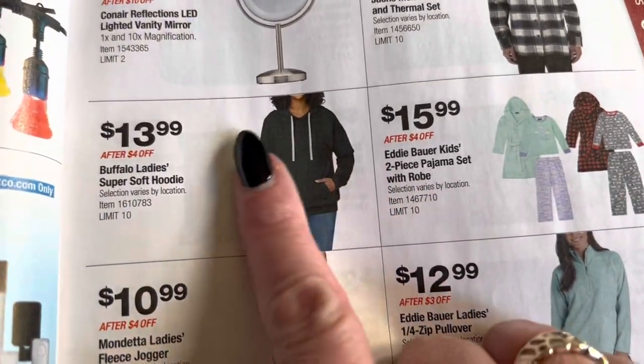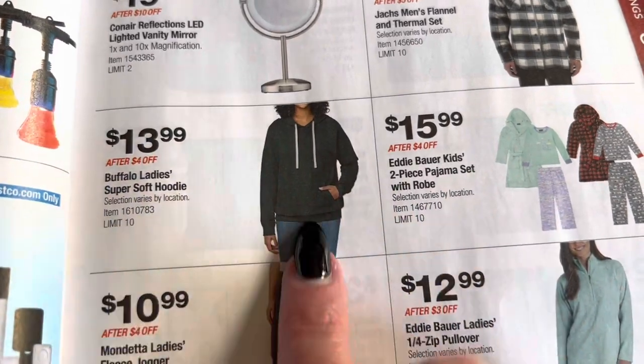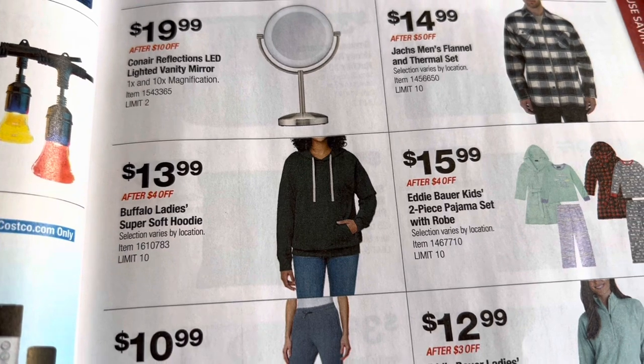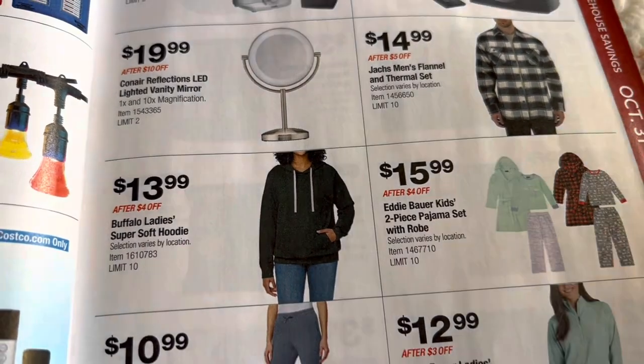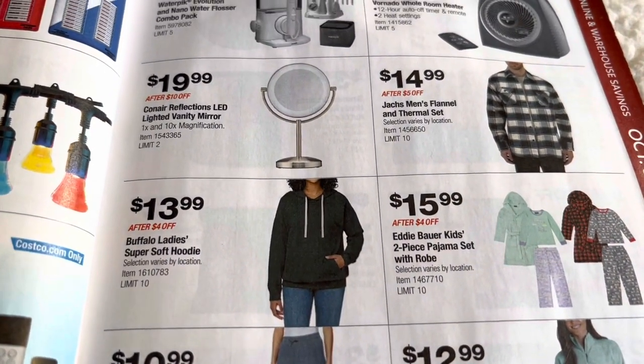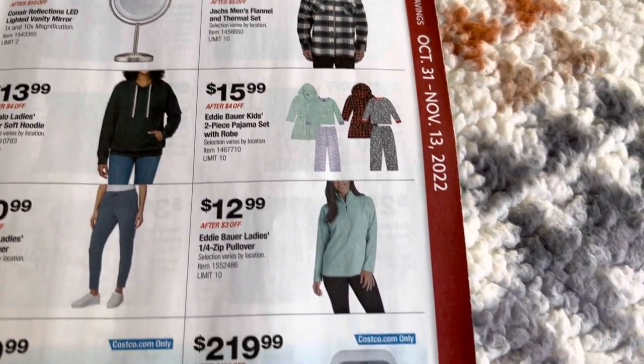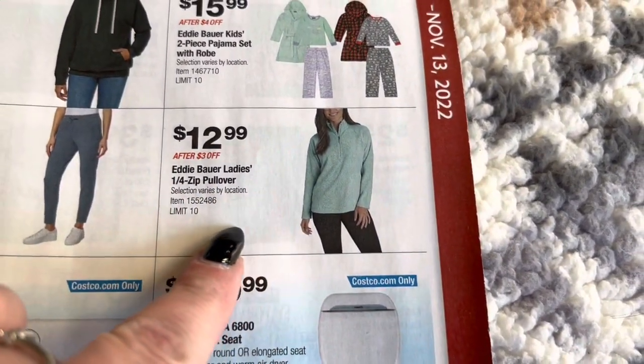This is the sweatshirt that I just got you guys — it is buttery soft. I was told that these run small, so I went online and got a larger size, which is a little bit too big for me. But maybe after I wash it, it will shrink. For $13.99 for a nice hoodie, that's not bad. Then they have the Eddie Bauer hoodies.